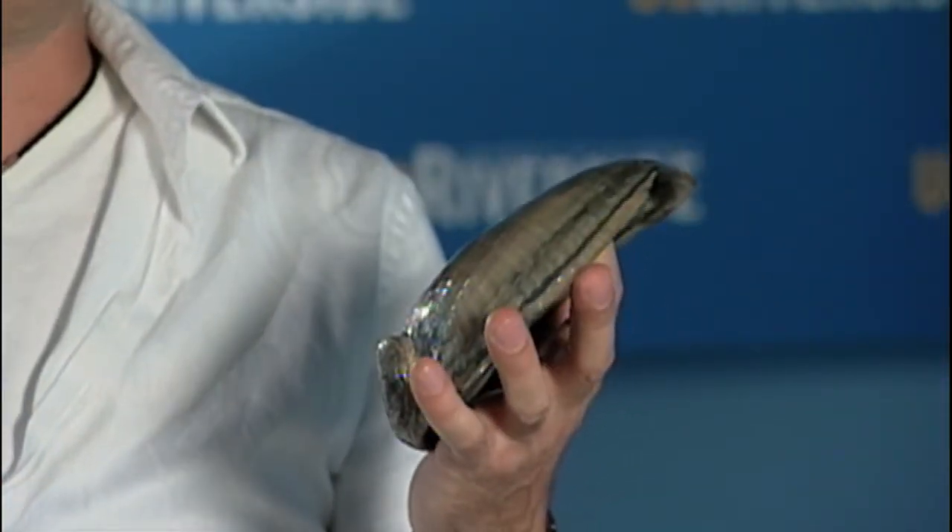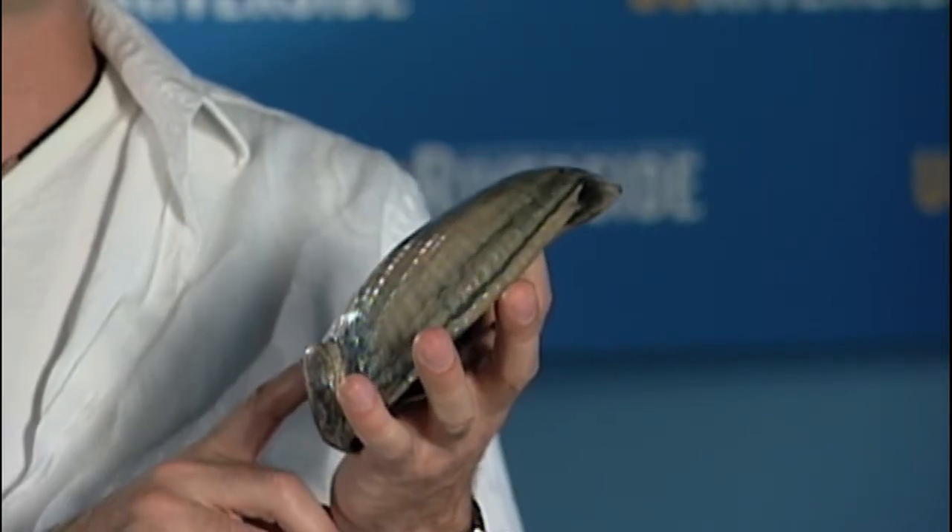The research that we do involves bio-inspiration, and bio-inspiration is exactly as it sounds — you are inspired by biology. So for example, I brought an abalone shell here. What we do in our laboratory is we understand how this shell actually forms; we study its architecture and its actual process to make the material.